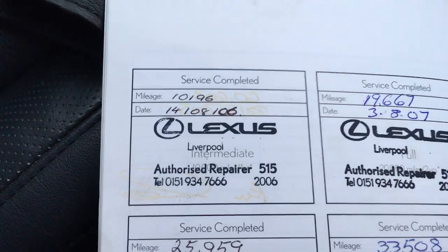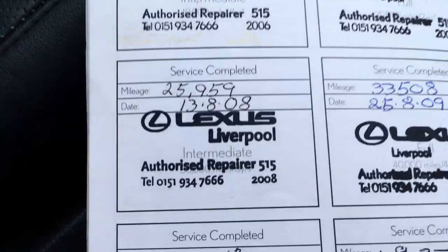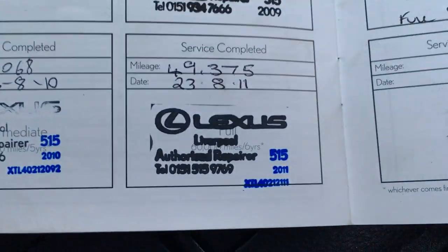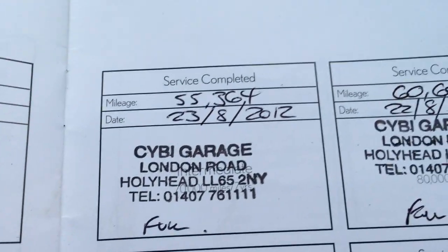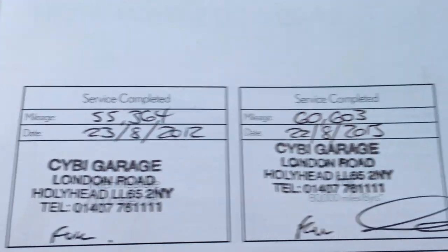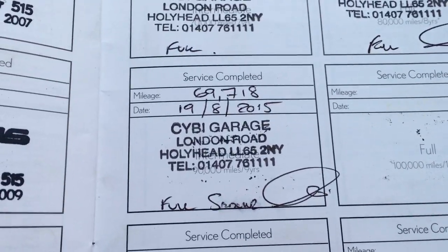Here's a quick look at the superb service history — lock, wheel nut, the book pack, all the manuals, and the all-important service history. Supplied by Toyota Lexus in Liverpool. Serviced at 10,000, 19,000, 25,000, 33,000, 40,000, 49,000 miles. Then Gubbie Garage in Holyhead at 55,000, 60,000, and last year at 69,000 — so just 3,000 miles ago. It's not due a service for a long time.